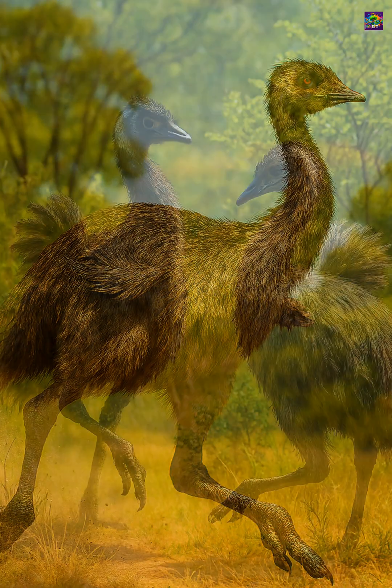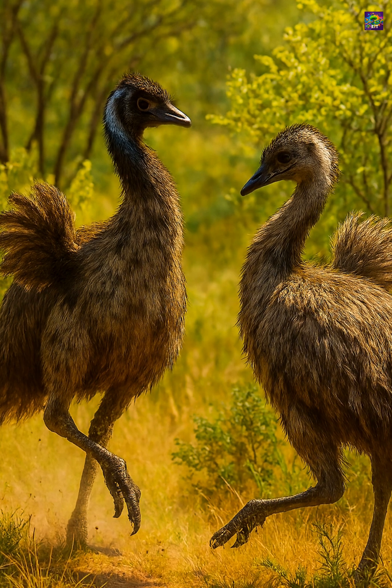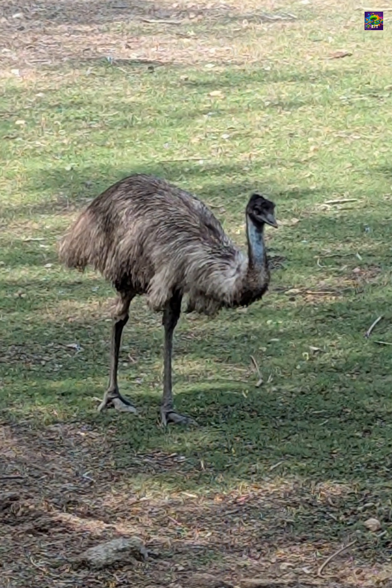Emus still use them for balance when running at high speed, for displays during courtship, and even for regulating body temperature by helping heat escape through the feathers.